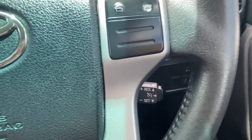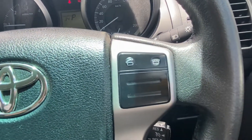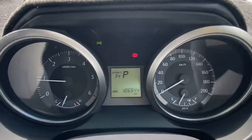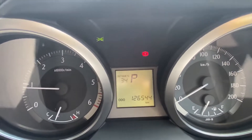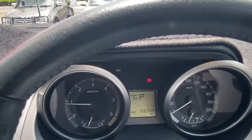We've got cruise control on the right-hand side of the steering wheel, and all the controls to answer and decline phone calls once connected. Up here, we can see it's done 126,544 kilometres — genuine kilometres. We'll go through the service history shortly. On the left-hand side of the steering wheel, all the controls for the head unit regarding volume and changing stations.